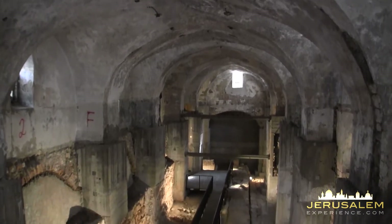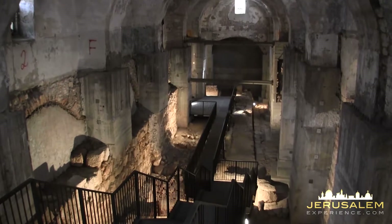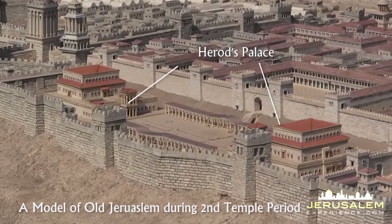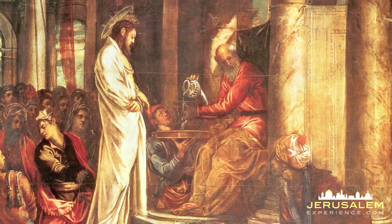As a special dig was launched, some interesting archaeological findings were discovered — the suspected remains of the palace where one of the more famous scenes of the New Testament may have taken place: the trial of Jesus.